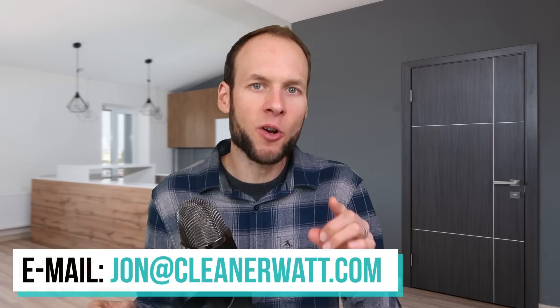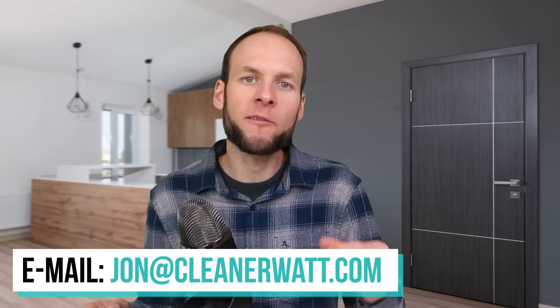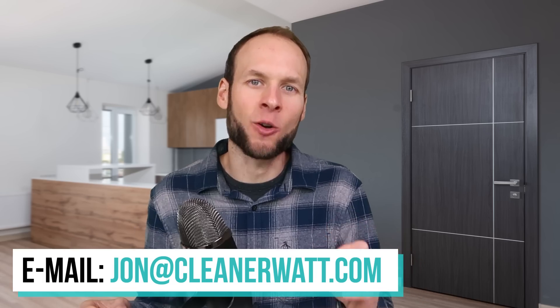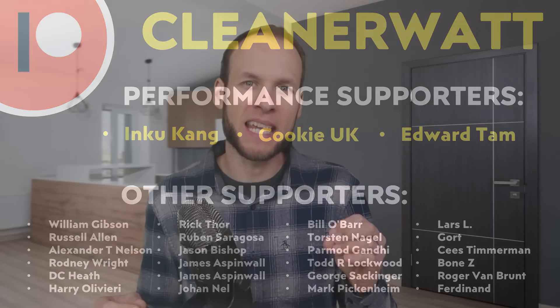Let me know what you think about all this in the comments section below — I'd love to hear from you. If you currently work in the battery industry and have any insights to share, feel free to email me at Jon@CleanerWatt.com. I also want to thank the Patreon supporters who support me every month and help make this content possible — a special thank you to my performance supporters and others listed on screen. If you'd like to find out more about the Patreon community, I'll put a link in the video description.